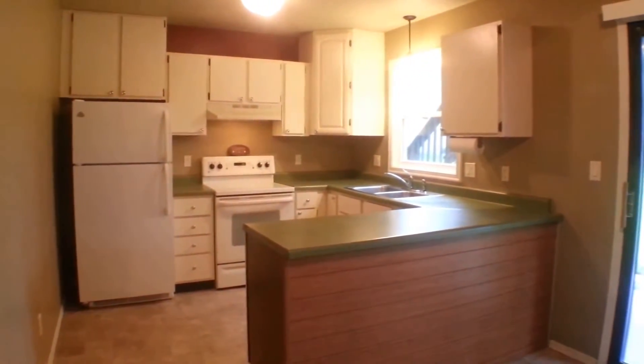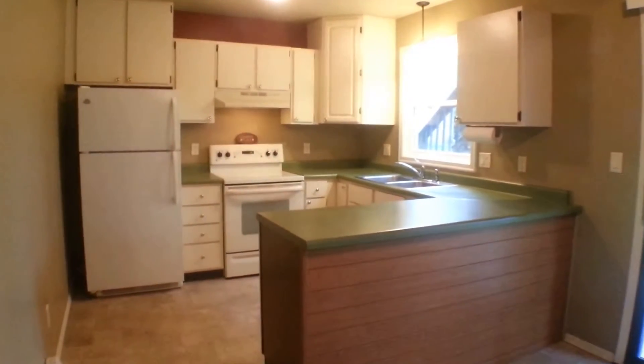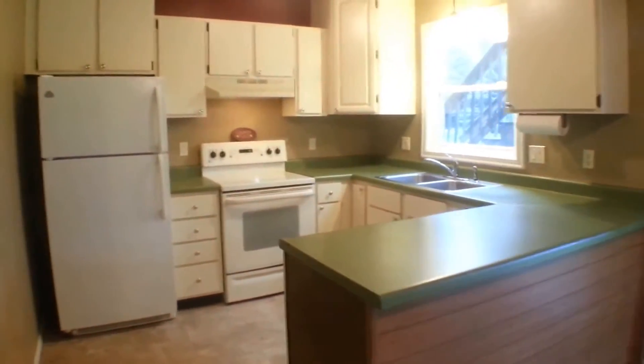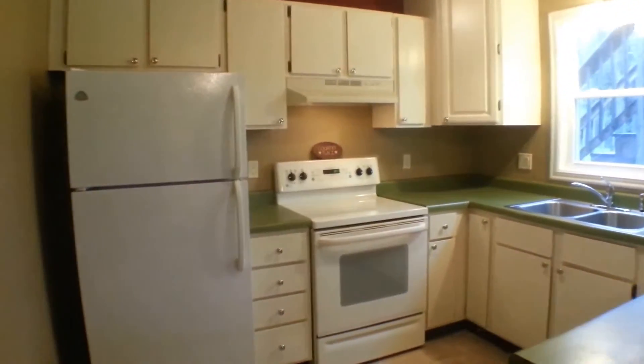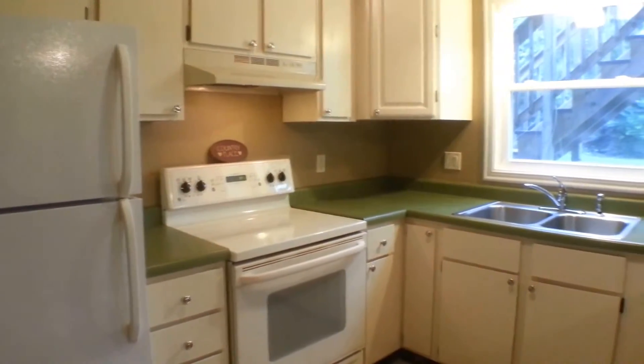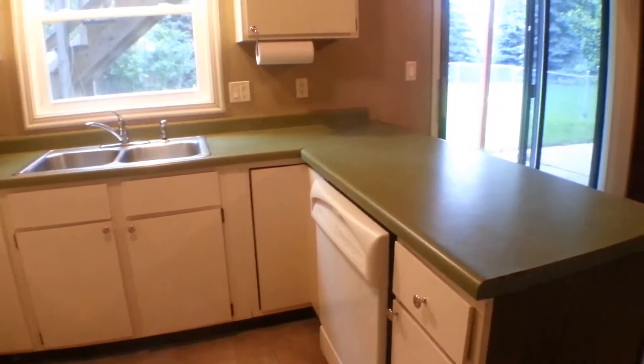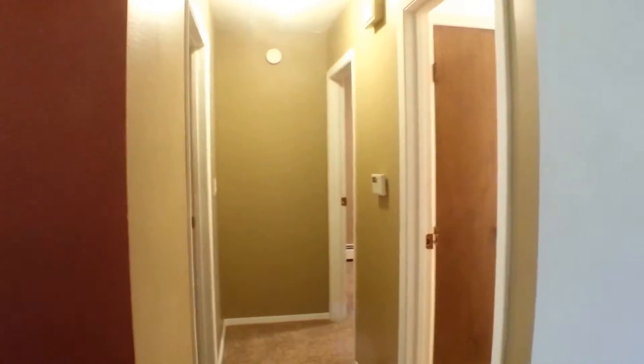Here's the kitchen. There's a nice peninsula coming around, so you have lots of countertop space. We have a refrigerator, double sink with garbage disposal, and there's a dishwasher here on the peninsula as well. Again, lots of windows, and with the patio door especially, we have a lot of natural light in here.